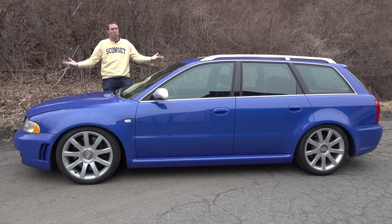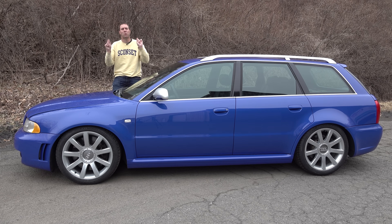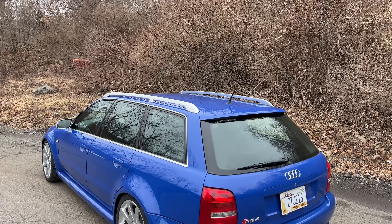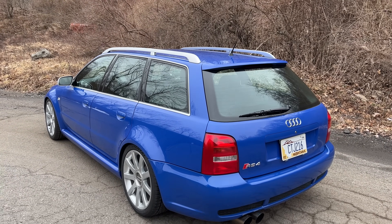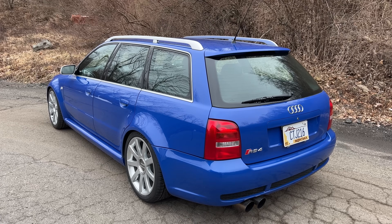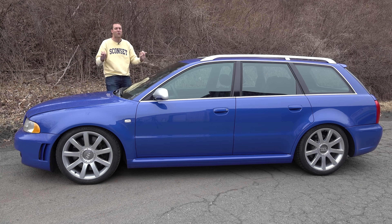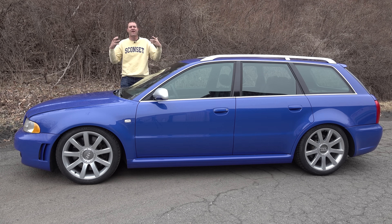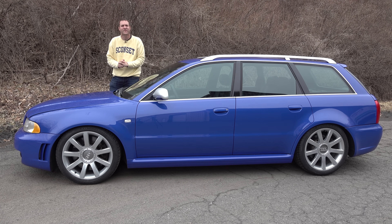This is a 2001 Audi RS4 Avant, and it's a fast wagon - but not just any fast wagon. This was the king of fast wagons in its day: 375 horsepower in a compact wagon body. This thing is so incredibly cool, and today I'm going to review it, the B5 RS4 Avant, and show you all of its quirks and features.